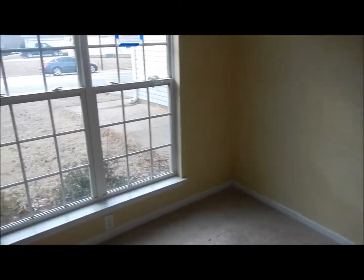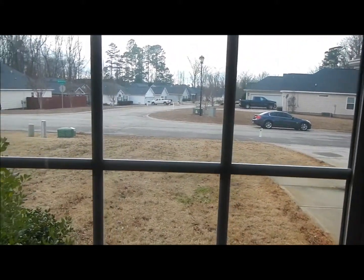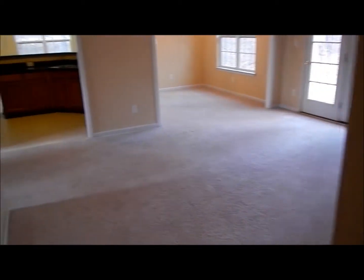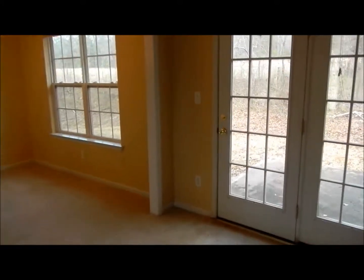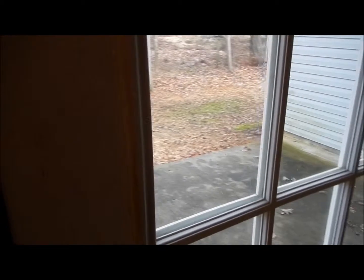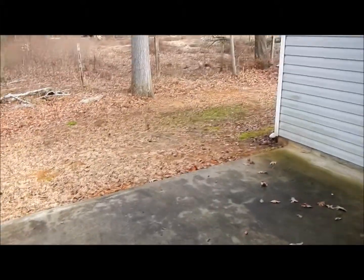Coming into one of the bedrooms which faces the street, continuing on with our tour — this home is in very good condition. Basically, you'd get by with paint, cleaning the carpets, and pressure washing outside — no more than $2,500, if that. If you're handy, you can rent a pressure washer from Home Depot or Lowe's and do your own painting. So you have quite a bit of equity here.